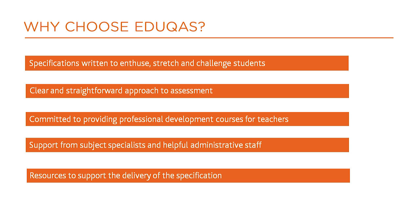We are committed to providing teachers with a range of excellent professional development courses, both face-to-face and online. We offer personal, friendly support from subject experts via telephone, email and face-to-face.